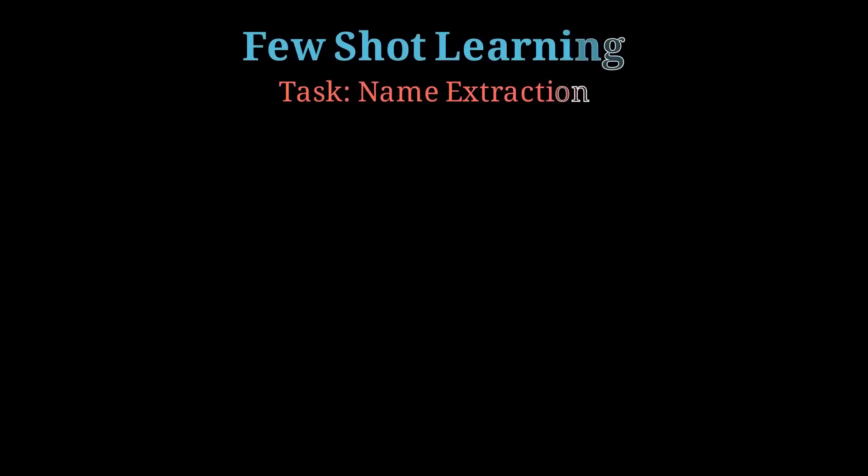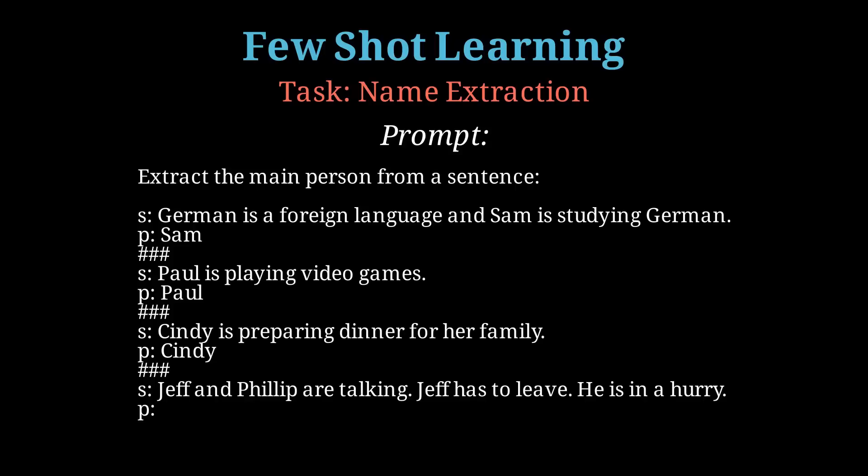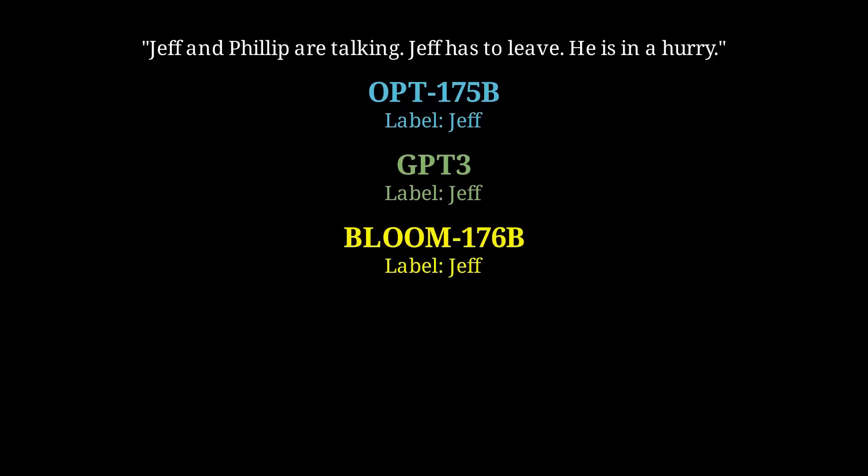Now a task to extract the main person from a sentence. Again, we give three examples in this few-shot prompt. It's no surprise they're able to take the sentence 'Jeff and Phillip are talking, Jeff has to leave, he is in a hurry' and determine that Jeff is the main person. An easy task for all the models.